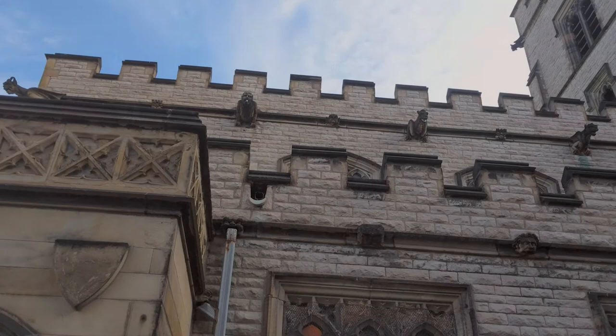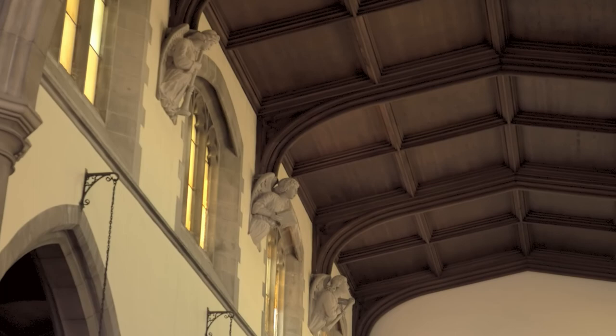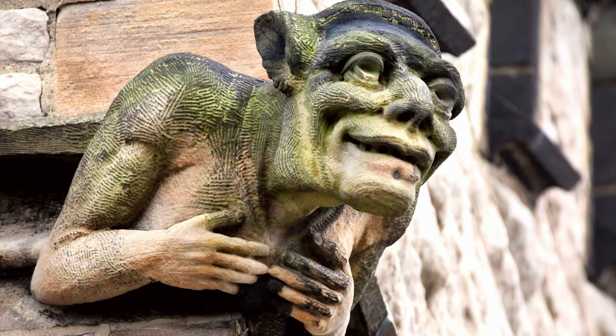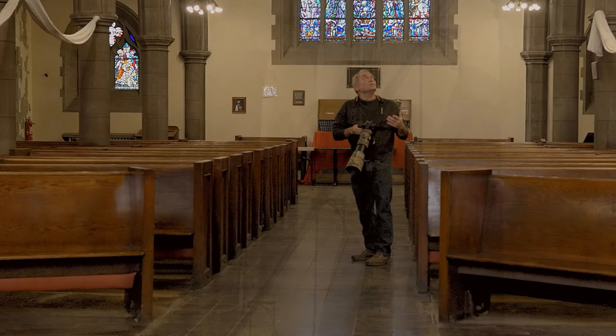Along the outside near the roof are gargoyles, and every place there is a gargoyle on the outside of the building, there's a corresponding angel on the inside — a stone carved angel. It makes for an interesting juxtaposition: you have evil leaving the church, the gargoyles all moving away from it, showing there's no place for evil within the church. Then you have the angels up here, most of them holding musical instruments or singing, pointed into the church.